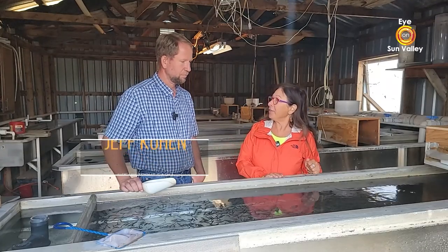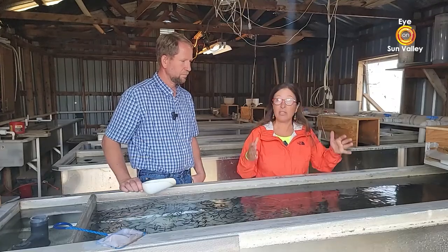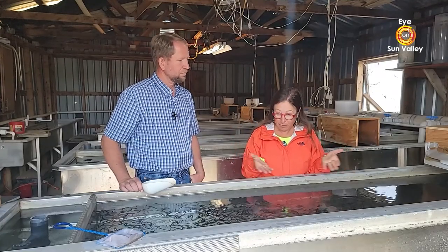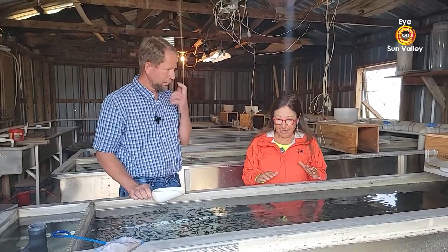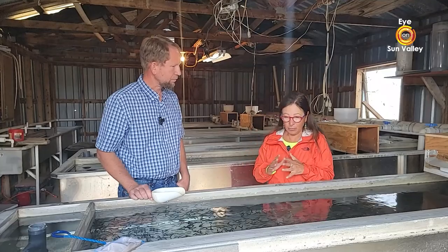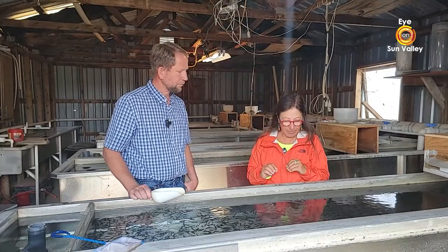Jeff, explain to us where we are and how you came to do this. When I was about 20, I hired on to a local trout farm here and worked for them for about 10 years before I decided to head out on my own, go solo. And what was fascinating to me was the pure water you have here in this little place.